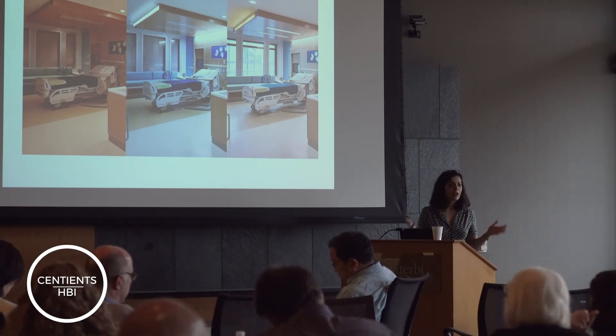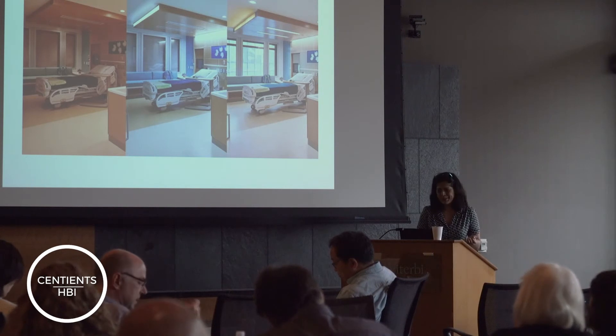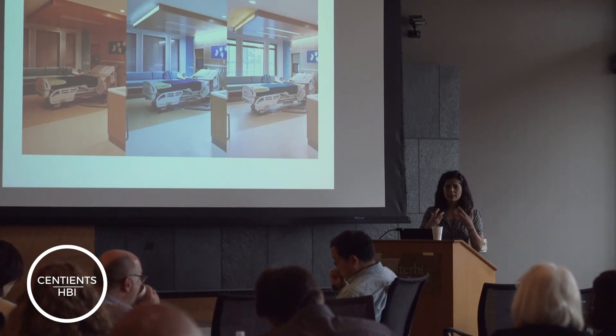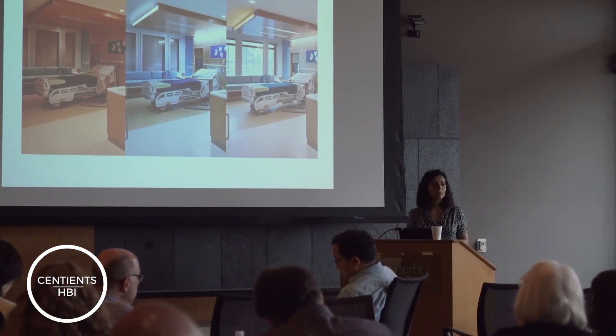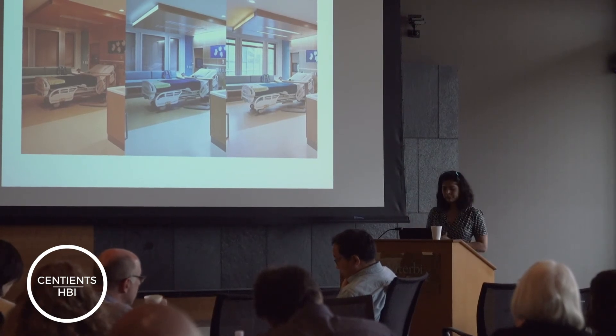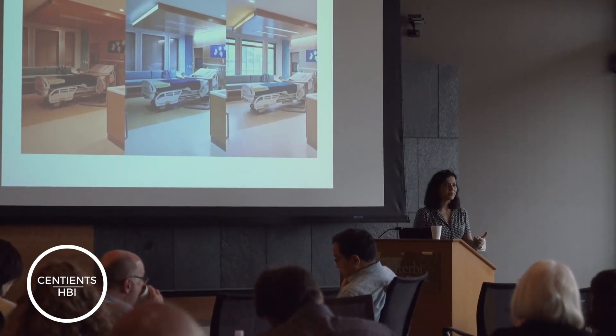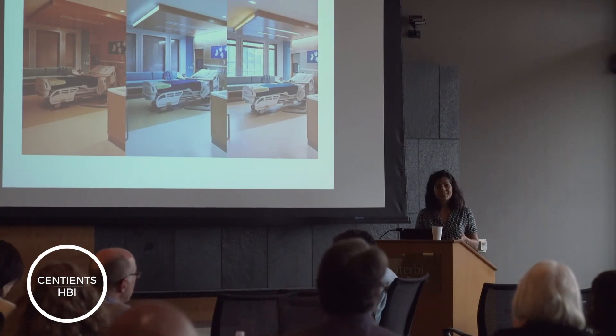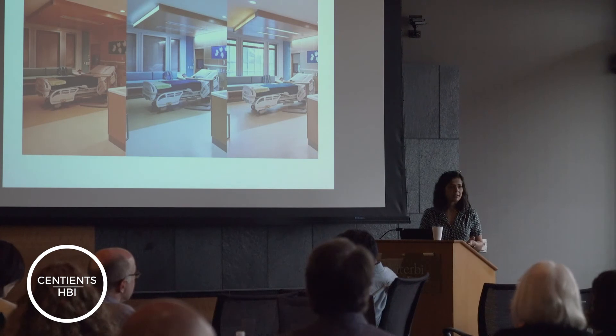What we found was you cannot do that for babies — you can't put a Fitbit on a baby. And for the behavioral patients, we cannot give them something that they can take off and eat, or throw at someone, or destroy. So we don't know how to do that part of the study. But we also know that those are the two populations that we really would like to know whether we're improving their sleep quality.